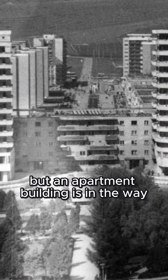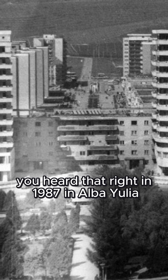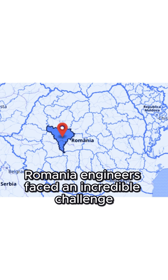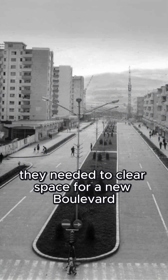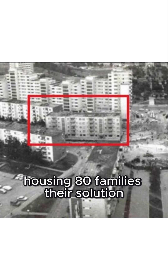What do you do when you want a boulevard, but an apartment building is in the way? Well, you move the apartment — you heard that right. In 1987, in Alba Iulia, Romania, engineers faced an incredible challenge. They needed to clear space for a new boulevard without demolishing a massive five-story apartment building housing 80 families.